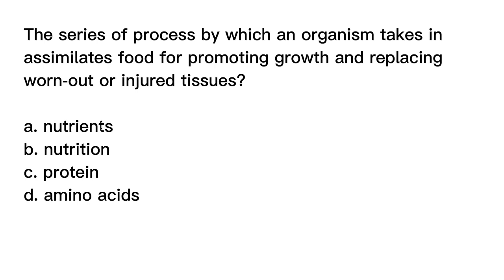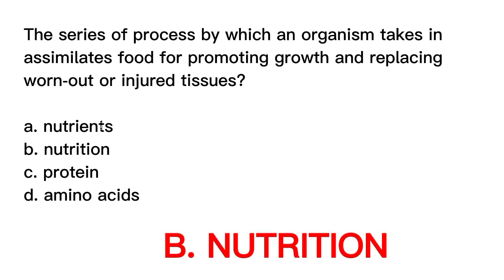The correct answer is letter B, Nutrition. Nutrition refers to the series of processes by which an organism takes in, assimilates, and utilizes food for promoting growth and replacing worn-out or injured tissues. It encompasses the ingestion, digestion, absorption, transport, metabolism, and excretion of nutrients in the body.